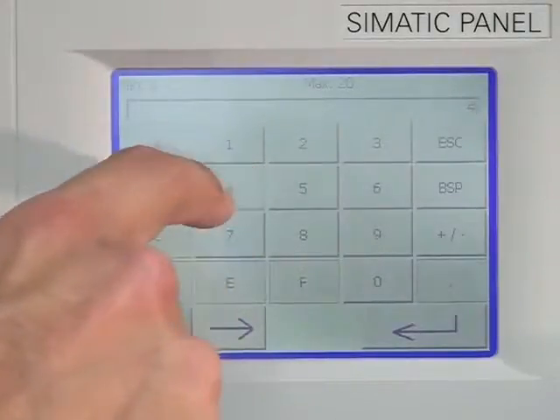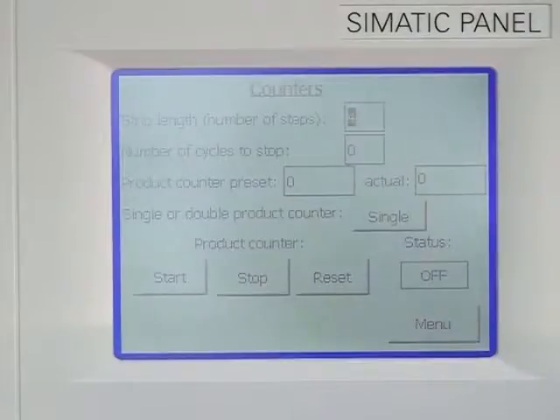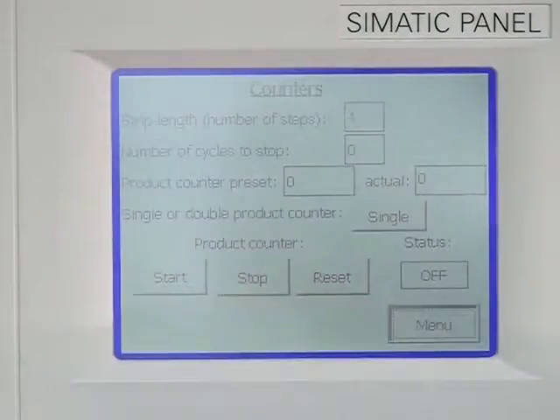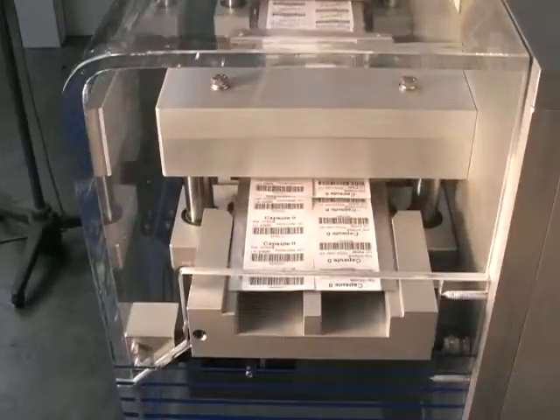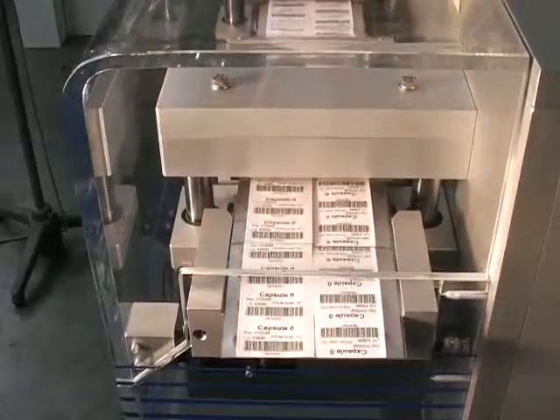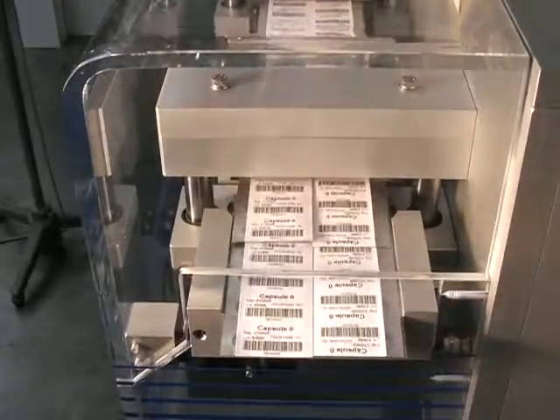In addition to individual blister packs, our machines are capable of producing blister strips and are designed for both low and high volume product runs. We also offer films and foils to protect our medication blisters from UV, moisture and other environmental factors.